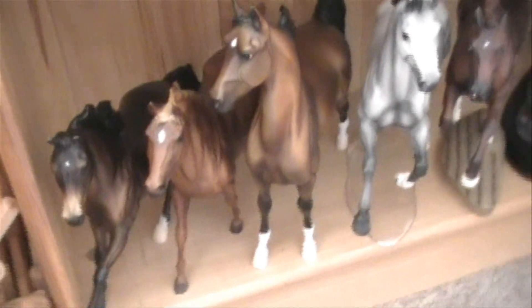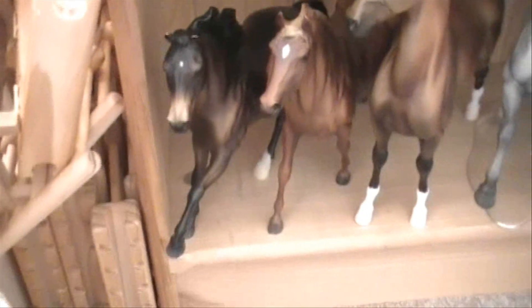Hello, I'm going to be doing a collection tour of all of my Breyers, so here we go. I'm just going to be saying their model names right now.